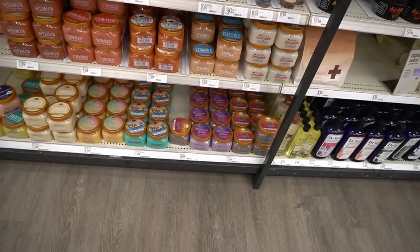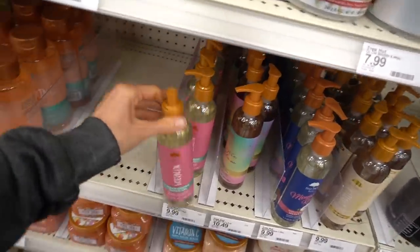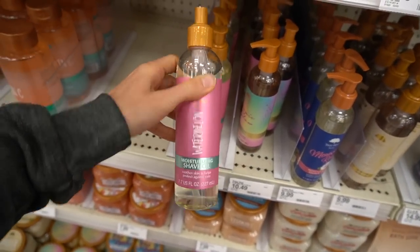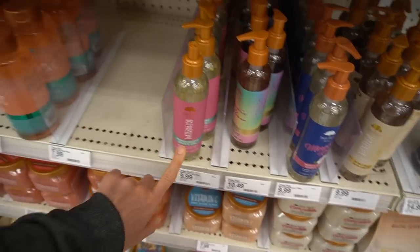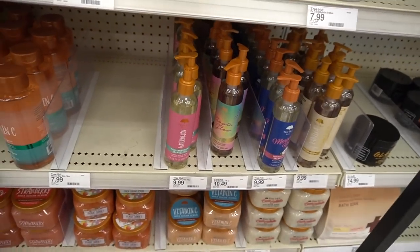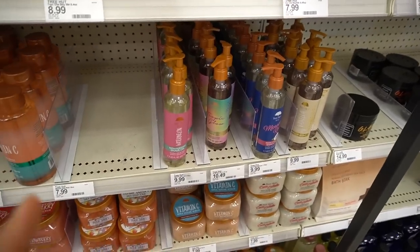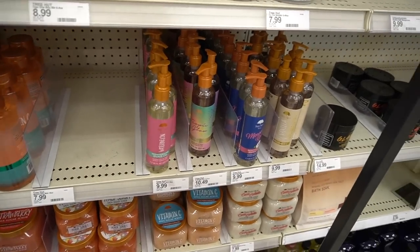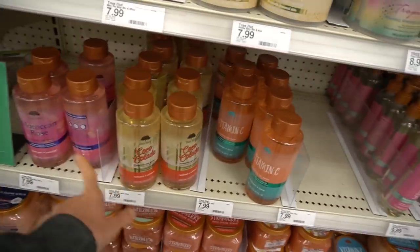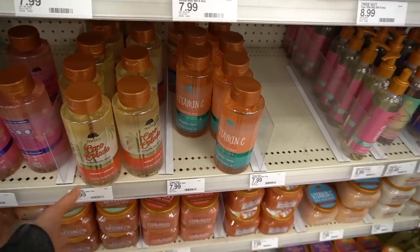Tree Hut — last time we were here they had the pumpkin spice, but no new shave oils yet. I love these. If you're not allergic to fragrance and you're looking for a shave product, try this out — though somebody broke the top on this one. The watermelon one is really nice. Heads up, those of you who shop on iHerb — they're going to start carrying Tree Hut, so keep your eyes peeled if you don't live near a Target. Their body washes are also pretty good — they're not drying, they're pretty moisturizing, and they rinse off the skin really well.